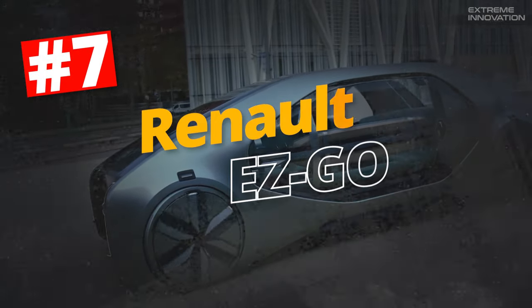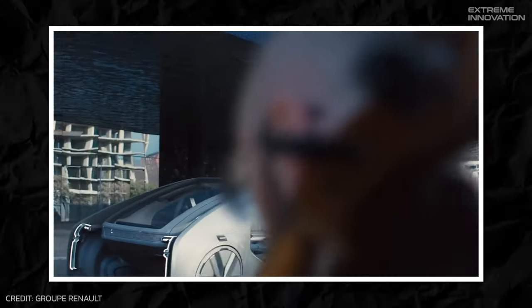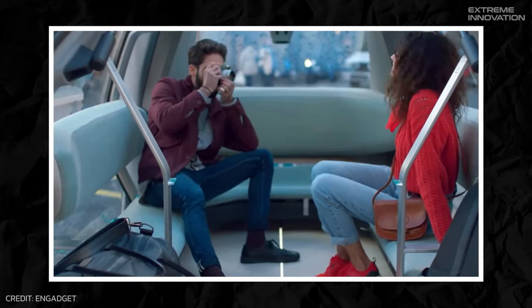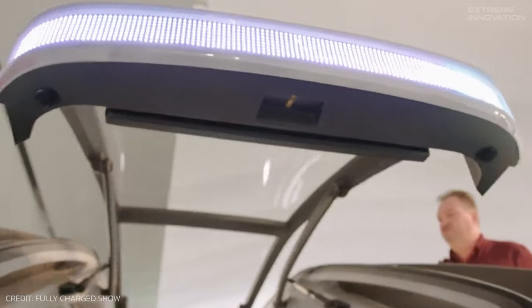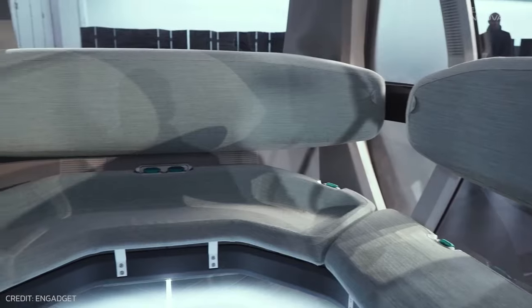Renault EasyGo. Renault has introduced the EasyGo, a unique blend of vehicle and service that encapsulates the essence of urban harmony. This robot vehicle isn't just another mode of transit — it's a central piece in the jigsaw of evolving city ecosystems. With no need for a steering wheel or pedals, the floor of the EasyGo actually lifts up to give access to the roomy interior.